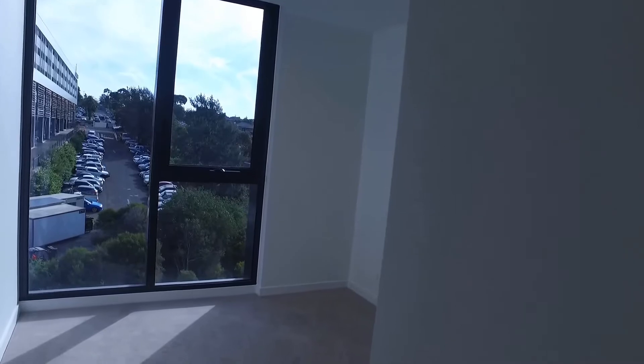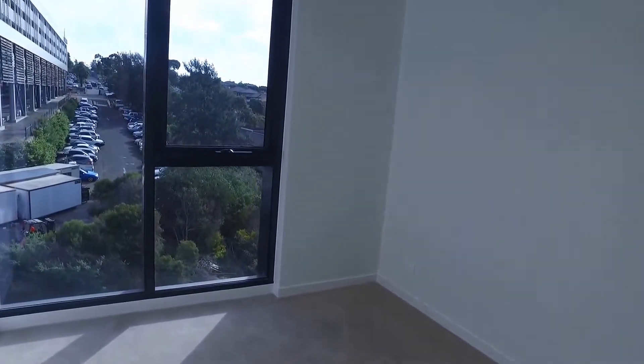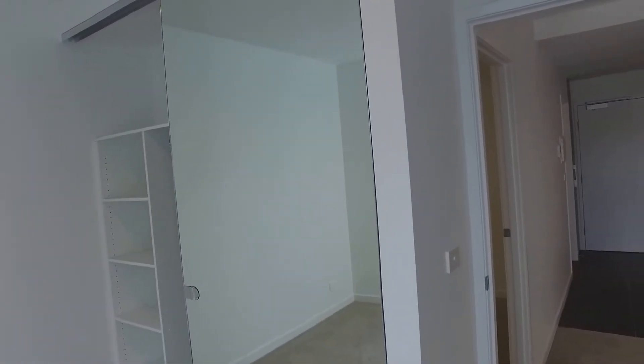Just into bedroom number two now. You've got wall-to-wall carpets and great natural light coming in from the windows. Over to the wardrobes — built-in wardrobes with some fixed shelving, and the rest of the wardrobe gives you enough room to hang all your clothes.